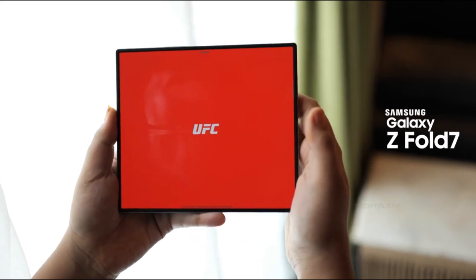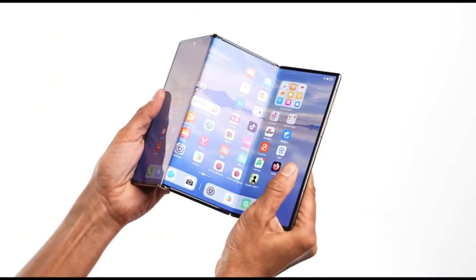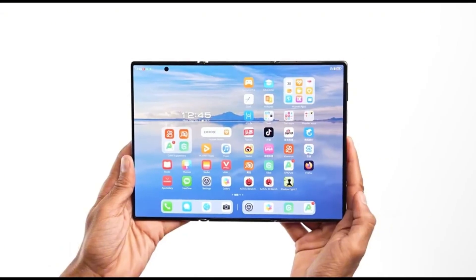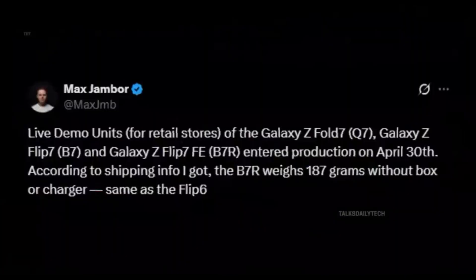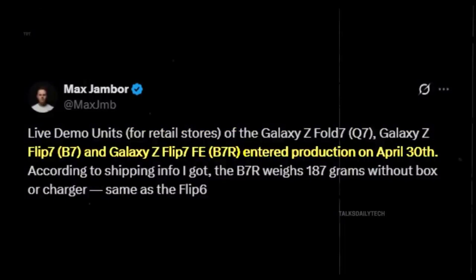The Galaxy Z Fold 7, the Galaxy Z Flip 7, the Galaxy Z Flip 7 Fan Edition, and the long-rumored, wildly ambitious Galaxy G Fold — a triple-folding smartphone. In a major leak, insider Max Jamber revealed that live demo units of the Z Fold 7, Z Flip 7, and Z Flip 7 Fan Edition officially entered production on April 30th. That's a strong sign all three might launch together.